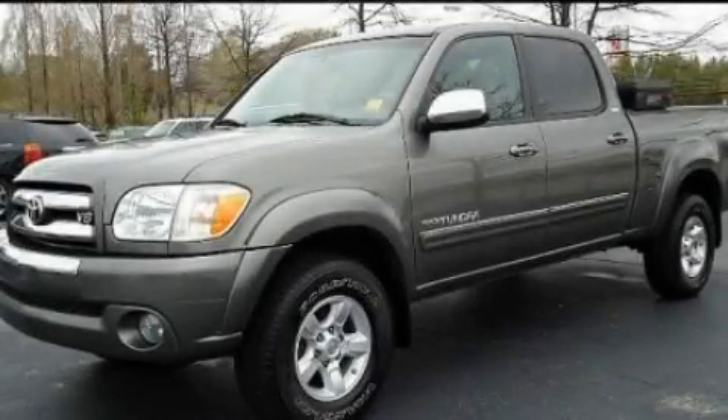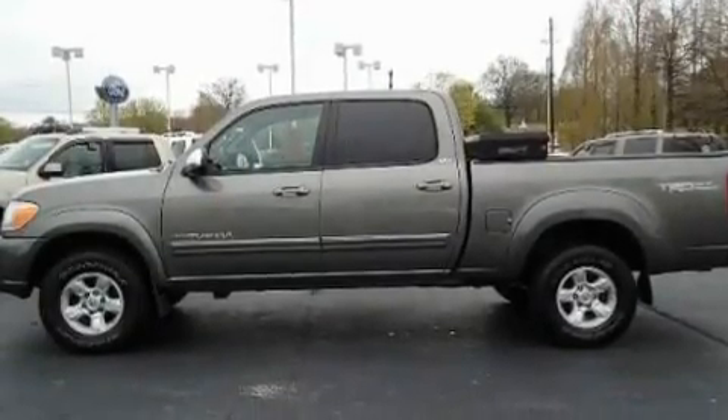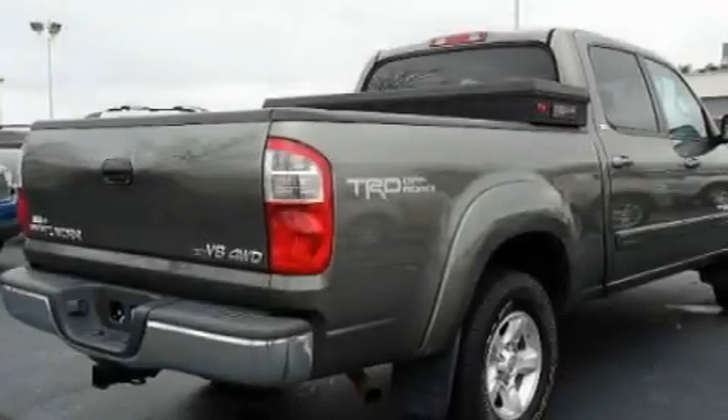This is a 2005 Toyota Tundra — strong, durable, and dependable. It features a 4.7-liter eight-cylinder engine and an automatic transmission.